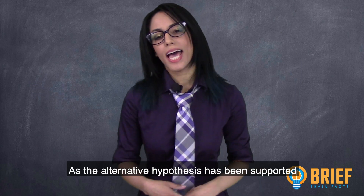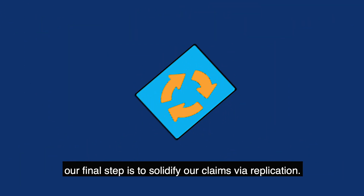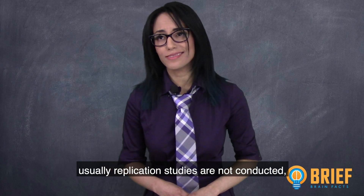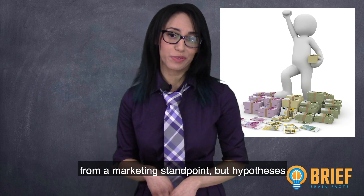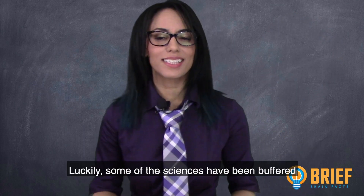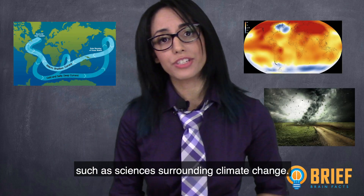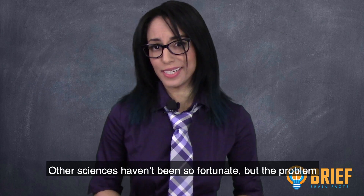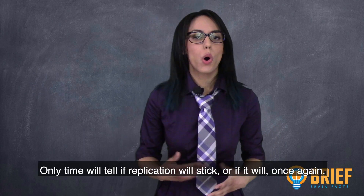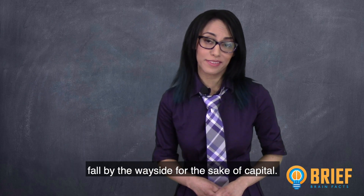As the alternative hypothesis has been supported and I shared the results with you, our final step is to solidify our claims via replication. Unfortunately, with the commercialization of the sciences, replication studies are often not conducted because there's nothing sexy about old news from a marketing standpoint. But hypotheses can't become theories without replication. Some sciences have been buffered from this anti-replication stance, such as sciences surrounding climate change, but other fields are in the process of conducting replication studies. Only time will tell if replication will stick or fall by the wayside for the sake of capital.